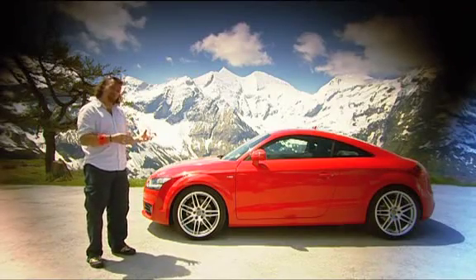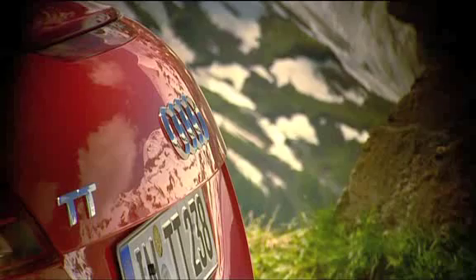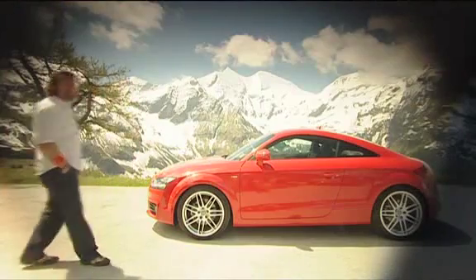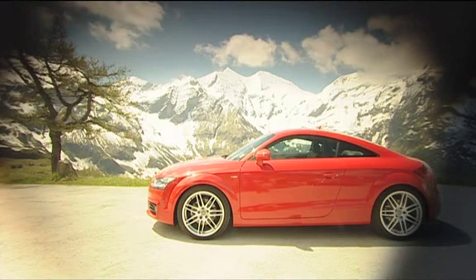For a smidge under the 3.2's cost price, you could have this two-litre turbo, the DSG gearbox, and the big wheels — you've got to have a bit of bling, haven't you? We're so impressed by the new TT that we've decided to give one away as this week's competition prize.